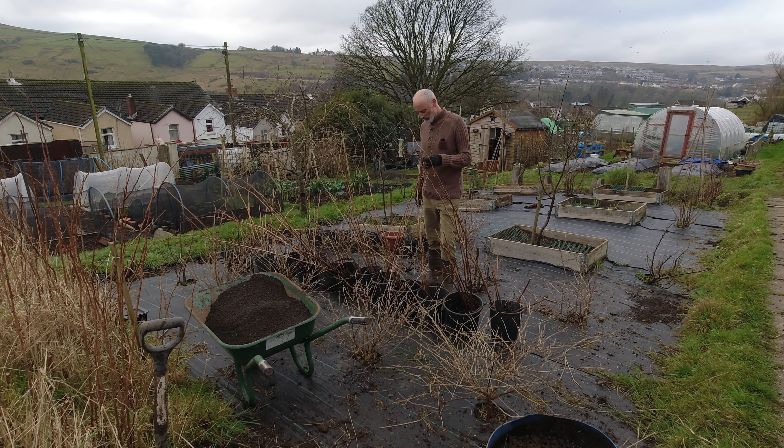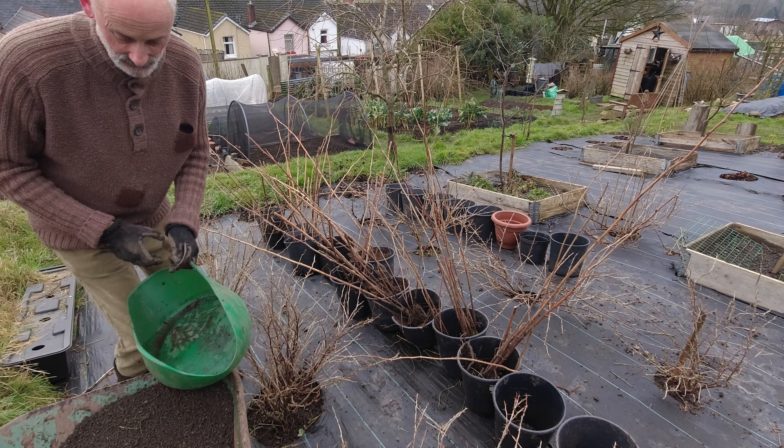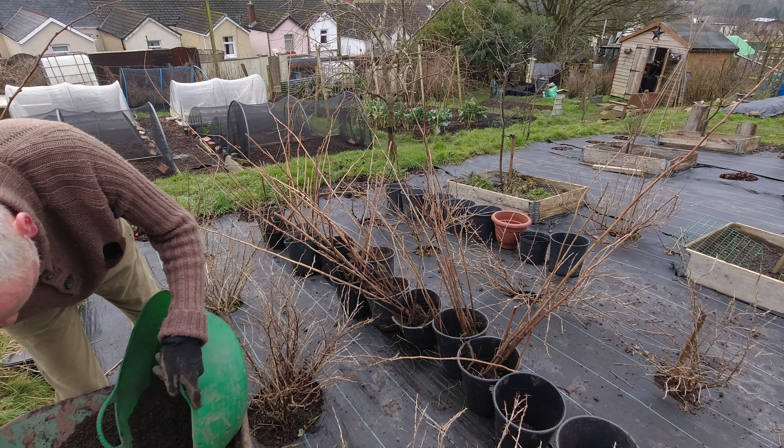I've got a nice barrowload of soil to fill up these pots but I'm going to at least double it. I caught sight of a new plot holder who's just digging the ground up and doing a grand job. I thought perhaps he'd like some summer-fruiting raspberries — he said yes — so 10 are going that way. Let's take all of these and that'll get him started. If he wants more he's welcome to them because I've got plenty.